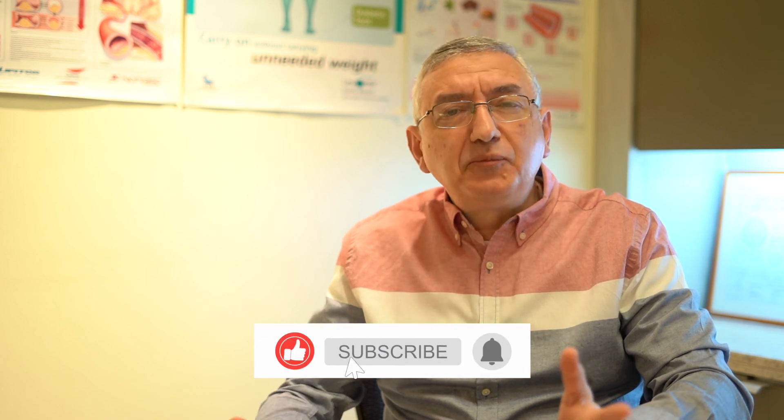I hope you enjoyed my topic today. If you did, please share this video with your friends and subscribe to my YouTube channel. Until I see you again, I would like to wish you a happy, healthy life.